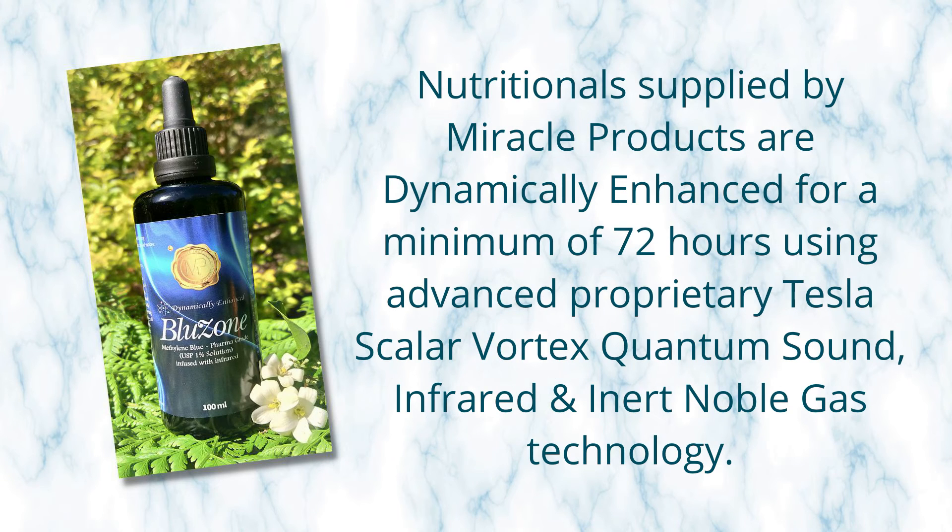Due to the nature of that color and the waves it creates, it increases the effectiveness of whatever is inside it, including our Blue Zone methylene blue nootropic. To top that off, our Blue Zone has also been dynamically enhanced. All Miracle Products are dynamically enhanced for a minimum of 72 hours using advanced proprietary Tesla, Scalar, Vortex, Quantum, Sound, Infrared, and Inner Noble Gas technology.